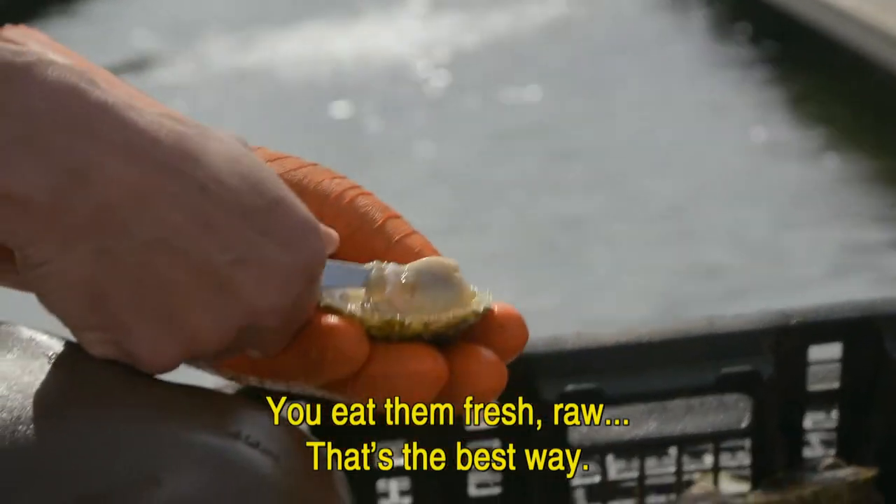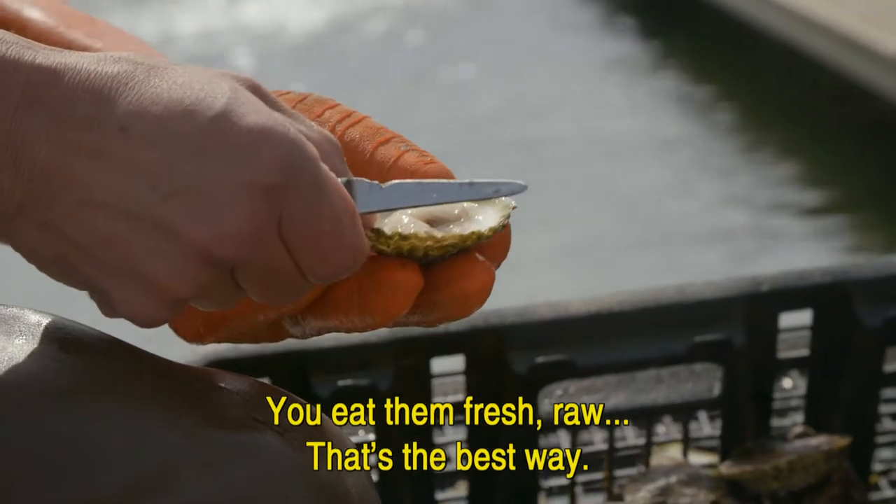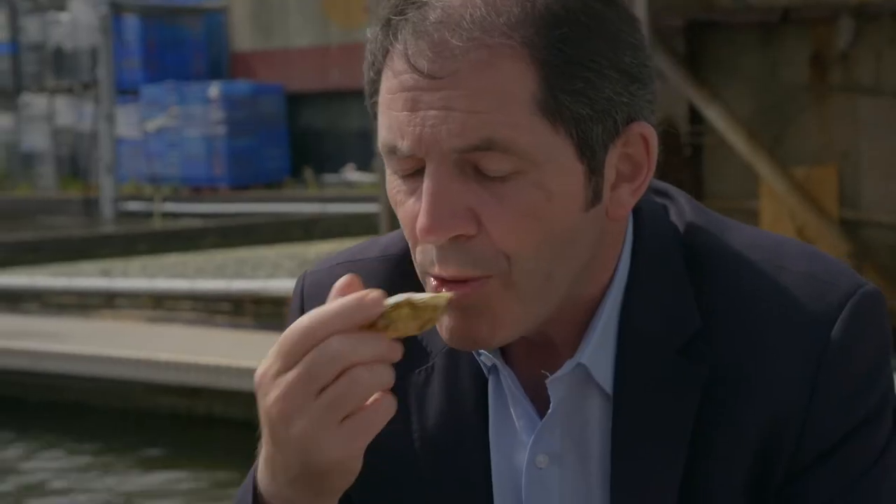And you eat them fresh, raw — that's the best way to eat them. I am an oyster lover. What a treat to taste them so fresh.